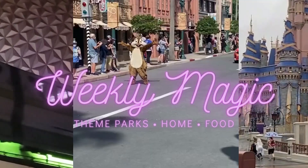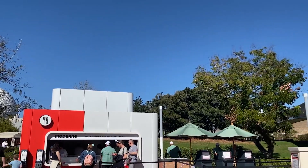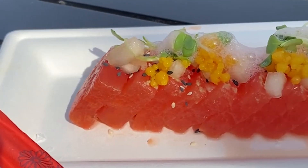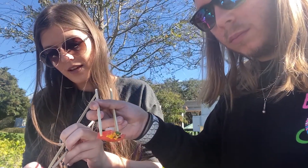Our first stop is Modern, because a lot of people have been talking about it. The first thing we're going to try is the watermelon tataki — it's been very controversial with very mixed reviews. It has pickled watermelon with pickled watermelon rind, yuzu curls, watermelon foam, and wasabi. They put wasabi on it already and there's also wasabi on the side, so it's probably going to be a little spicy. Cheers!